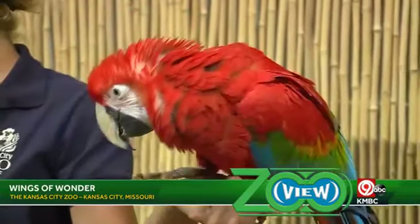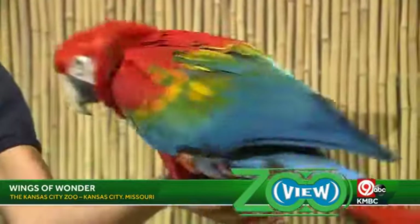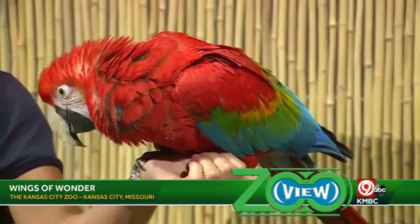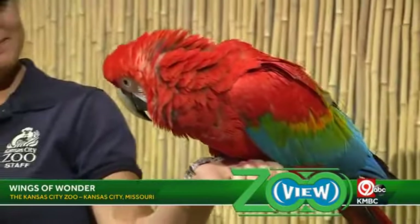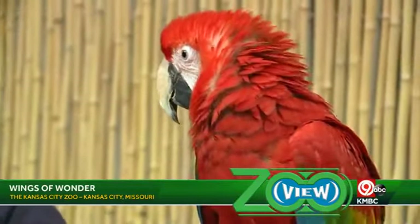How old is Loco? She is only four years old and was actually born right here at the Kansas City Zoo — in the Discovery Zone, so that's another fun area to bring the kids. You can see Loco's parents there as well. That beak on her face is very large — macaws actually have between 500 to 700 pounds per square inch of bite force. To put that in perspective, it takes about seven pounds per square inch to break a human finger.